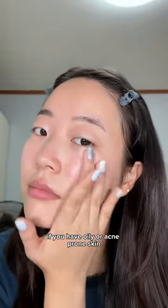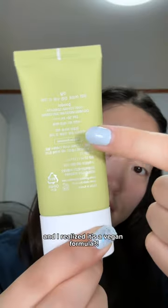If you have oily or acne-prone skin you're really gonna like this one. I realized it's a vegan formula — might be my new favorite sunscreen. Follow for more Kbeauty.